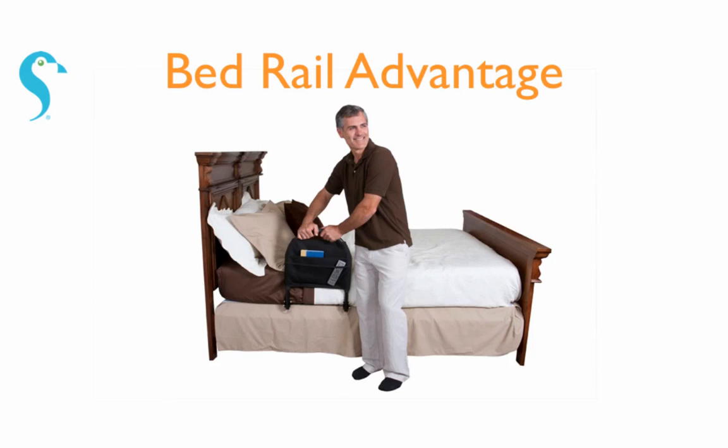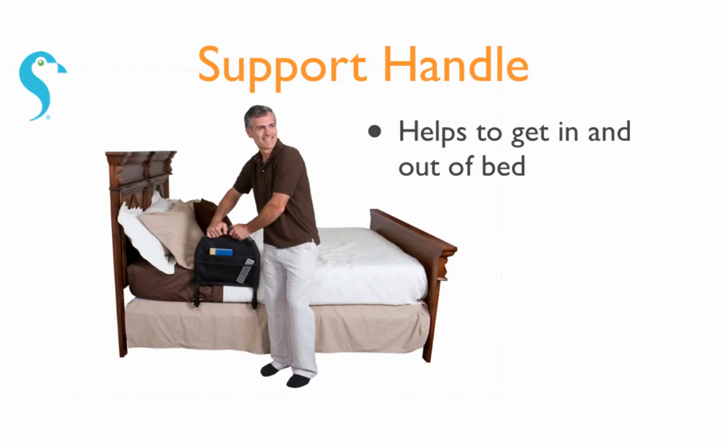The Bedwell Advantage from Stander attaches to any home or hospital bed by sliding between the mattress and box spring, and is secured with the included safety strap. It's used as a support handle to provide assistance while getting in and out of bed.